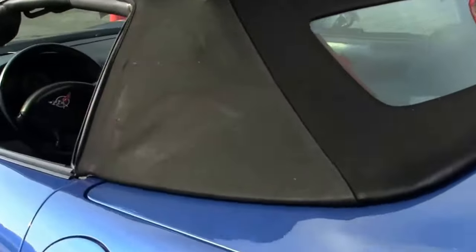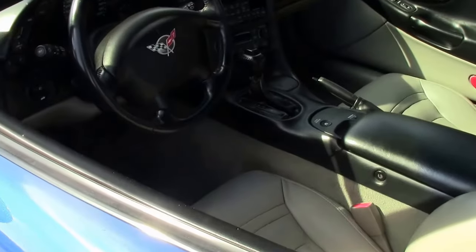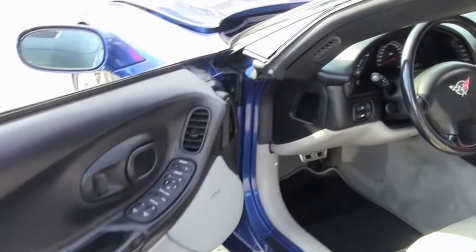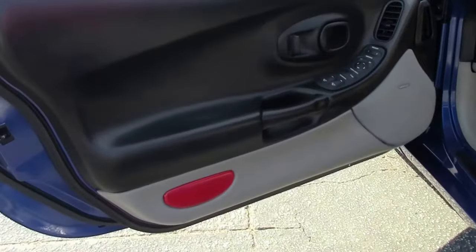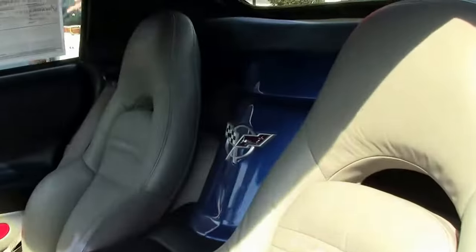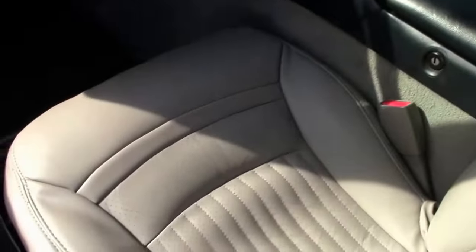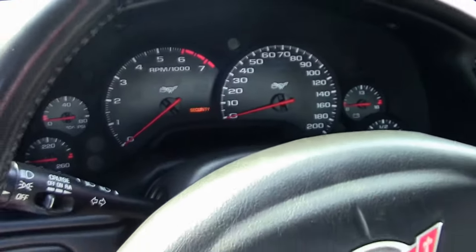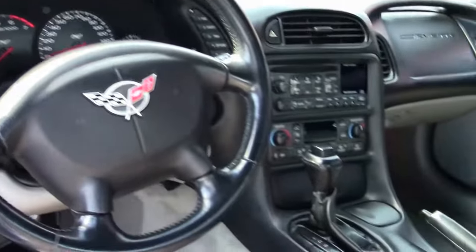Look at that — excellent example of a 2003 Corvette. It is automatic transmission with heads-up display, dual power sport seats, dual zone electronic climate control. Seats look great. You can see the Bose stereo, CD memory package, tilt and telescoping wheel. Overall interior is in very good shape.